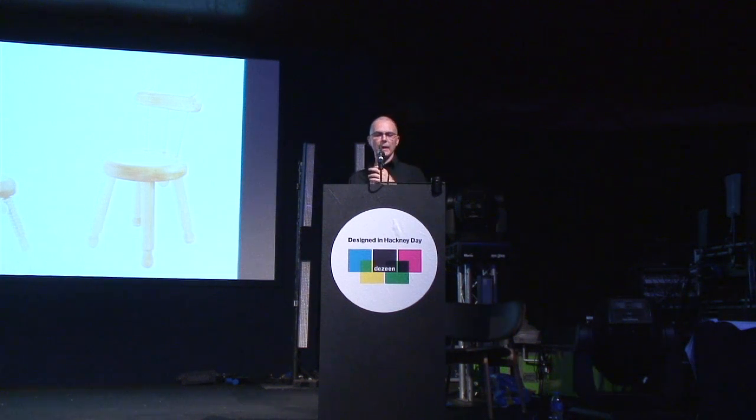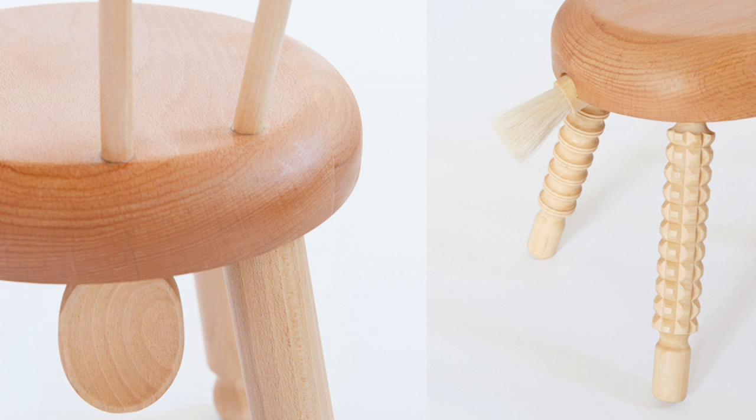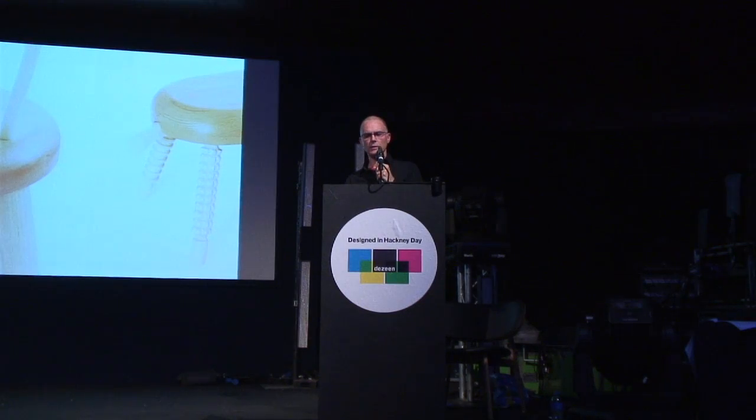This is a project I did for my daughter as a present when she was one year old. I made this stool and chair — I used cooking spoons for the spindles, rolling pins for the legs, and a pastry brush for the little stool you see on the right. I wanted to, again, bring this emotional bit into everyday furniture.